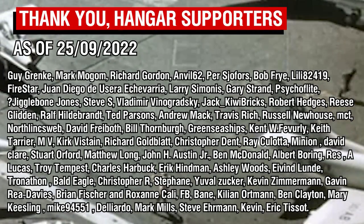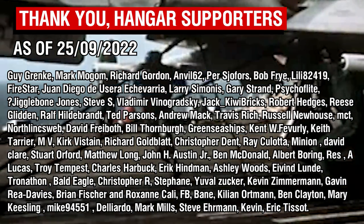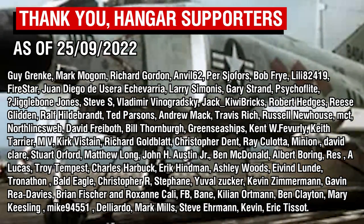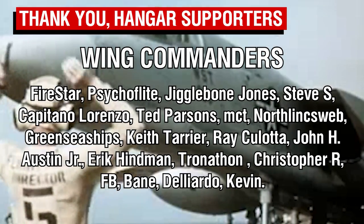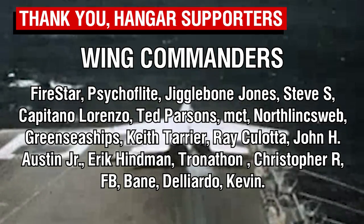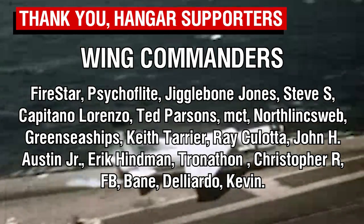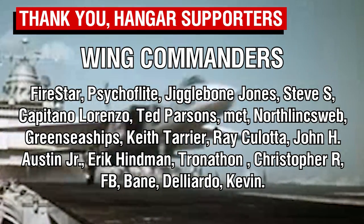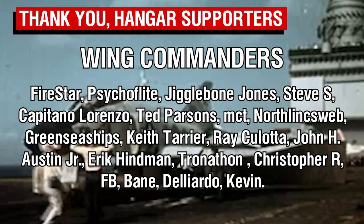Thank you all so much for watching, and apologies if my voice is a bit up and down — I had to record this video in three takes because I kept losing my voice. Thank you of course to the patrons, the wonderful people whose names are now appearing on screen, and a big thank you to the Wing Commander tier patrons. If I've missed anyone's name this week I apologize, and you will be updated in the next video's end screen. Thank you all so much for watching, and I will catch you all next time. Goodbye.